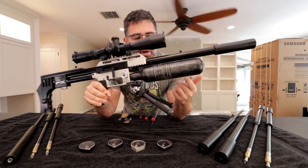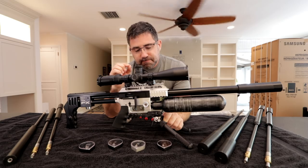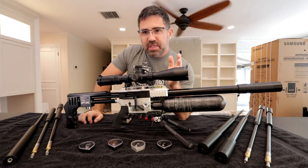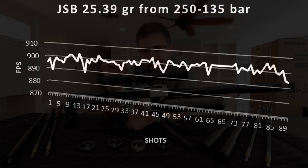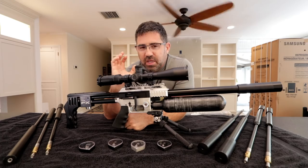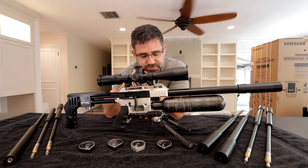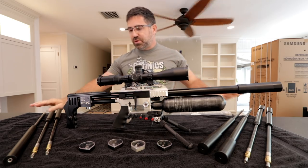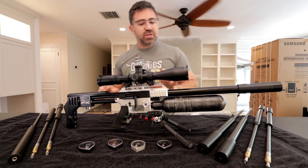I have learned to tune this gun and gotten an extraordinary level of efficiency and power out of it. For example, this is a 480cc carbon fiber bottle in .25 caliber. By spending hours with it, I've basically got it to where it gives me 90 shots on a 250-bar fill right at 900 feet per second with a standard deviation of just 3.10 feet per second — around 46 foot-pounds. So out of one fill, I'm getting 90 very consistent 46 foot-pound shots with a 25.39-grain pellet.